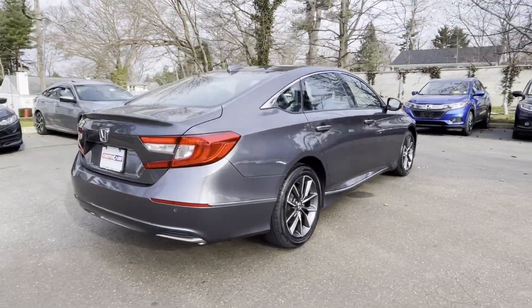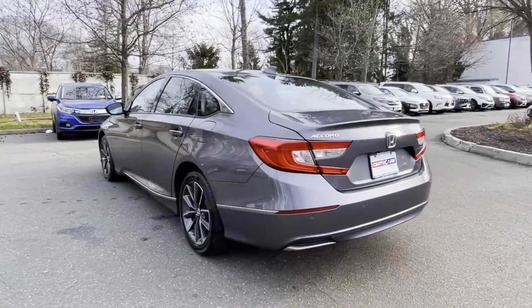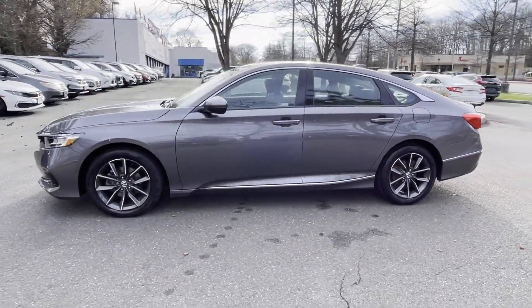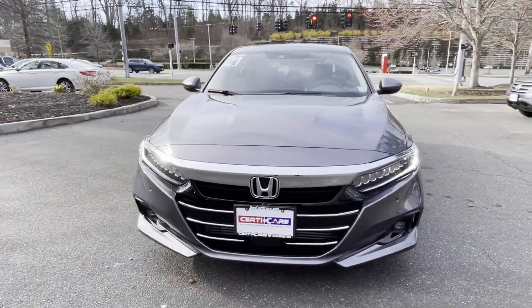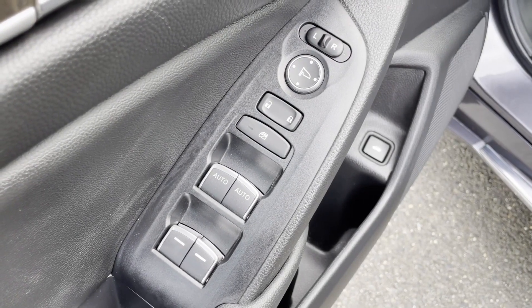Its sensibility is matched by a spread of extra features, which include cross-traffic alert, lane-keeping assist, side-view mirrors with turn signals, lane departure warning, satellite radio, premium sound system, turbocharged engine, multi-zone air conditioning, blind spot monitor, and parking aid sensor.